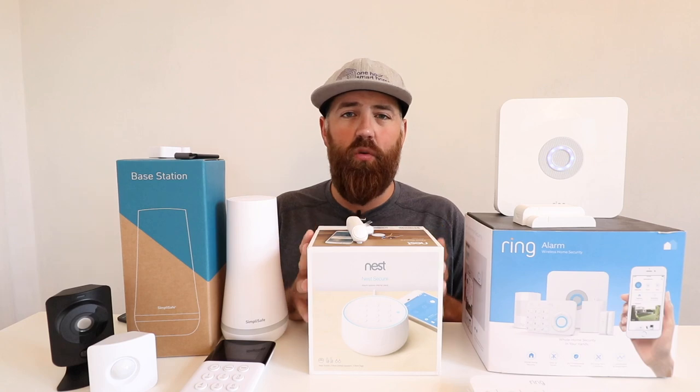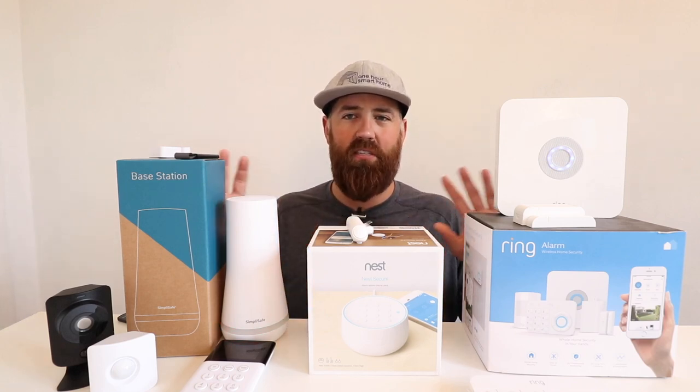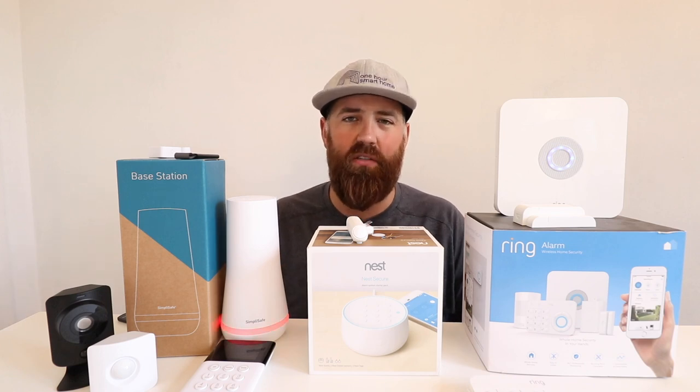These systems also have voice assistant functionality. The Ring system is compatible with Alexa, the Nest system is compatible with Google Home, and the SimpliSafe system is compatible with both Alexa and Google Home. You can arm your system using voice commands with any of the compatible voice assistants. There's not much difference in how you use voice assistants across the three systems — it's mainly about which voice assistant you already use.